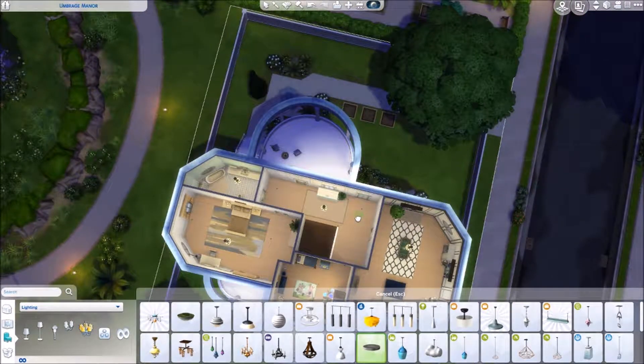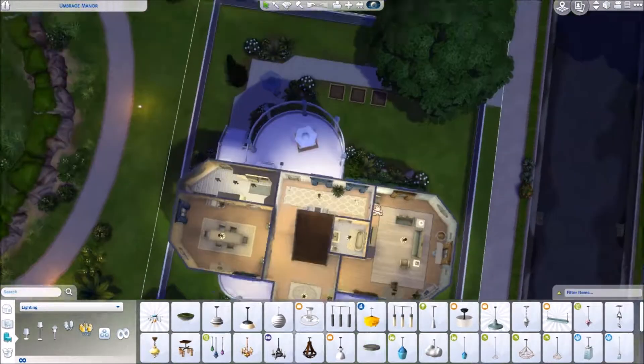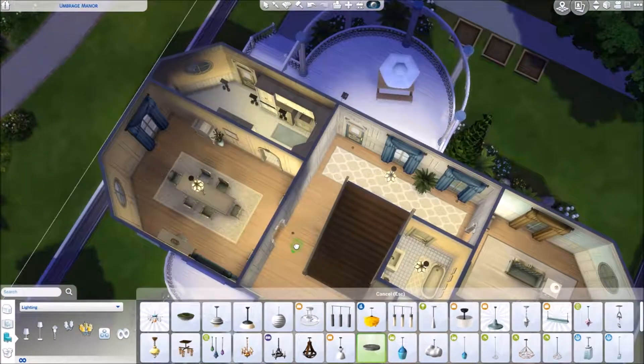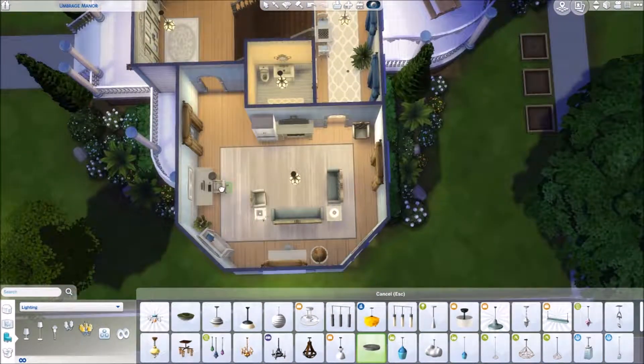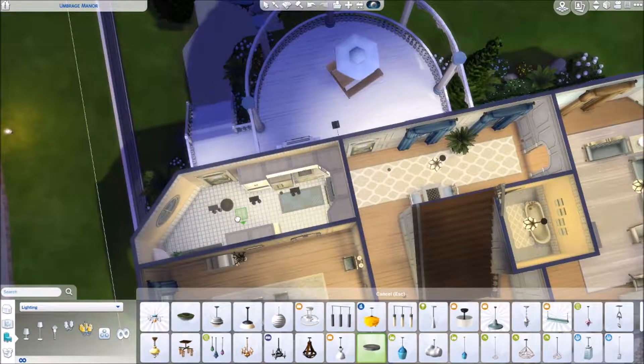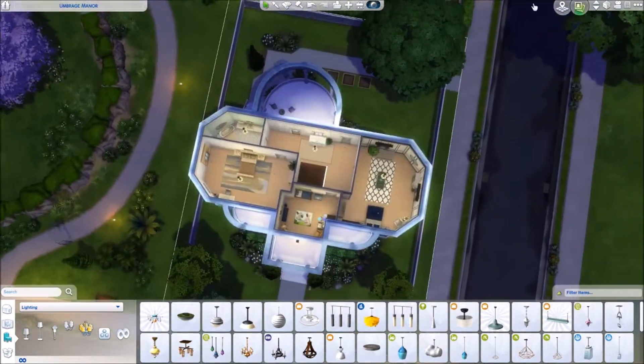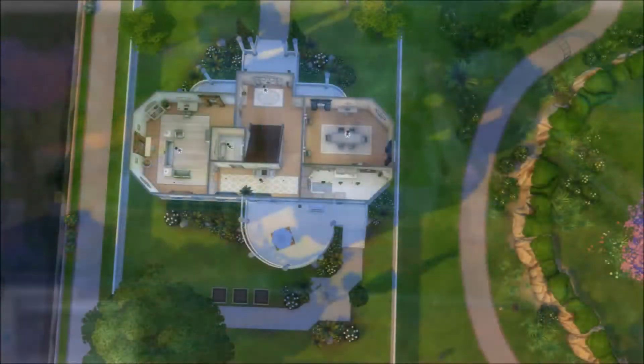I'm done with the build — just doing some lighting now. Let me know what you think of the landscaping because I'm kind of unsure about it. Thank you all so much for watching. I really hope you enjoyed this renovation video. I hope you're all having a super amazing day and I will see you in my very next video. Bye guys!